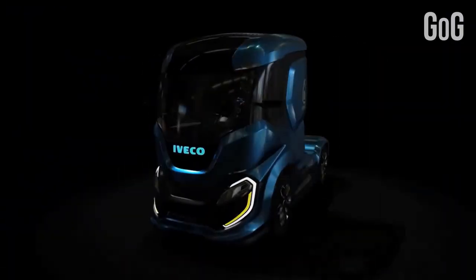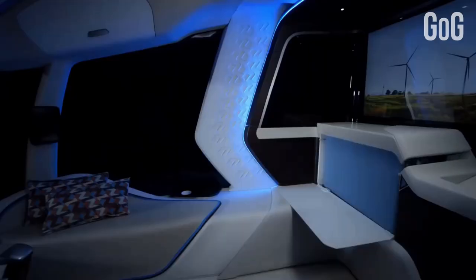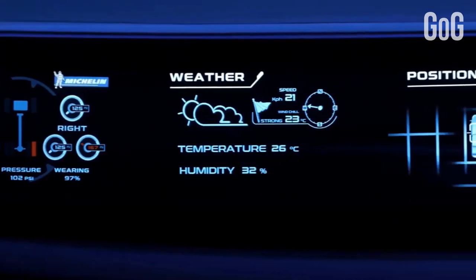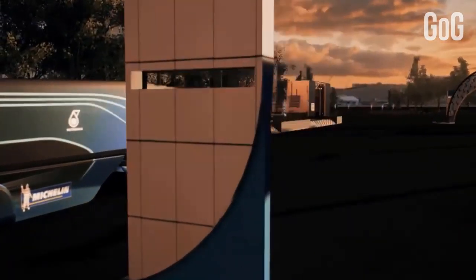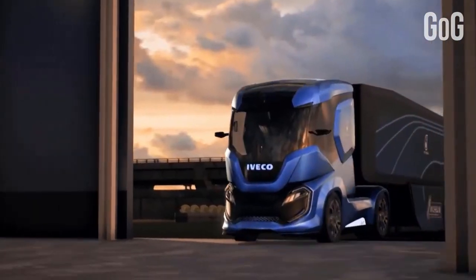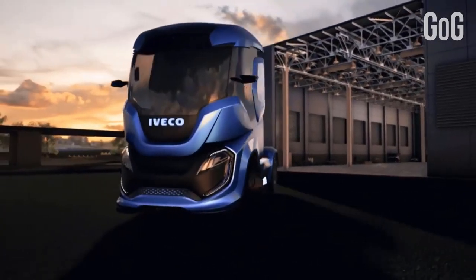The cab is freed from traditional constraints to be reconfigured according to its different uses, with the human-machine interface adapting the way it provides information as needed — the right information at the right time in the right place. Iveco Z Truck takes a step into the future, anticipating the way alternative energy, new technologies, and automated driving will change the driver's life.